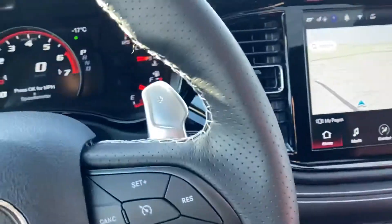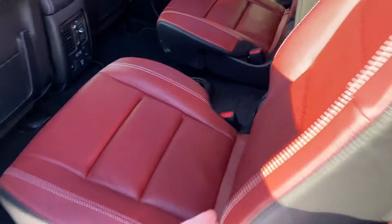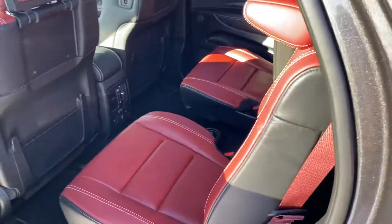You'll have heated seats and steering wheel, remote start, and the second row has captain's chairs as well. Very similar — obviously the seats in the other one will be black, not red, but this gives you a good indication of how that will be and the overall sizing of the vehicle.